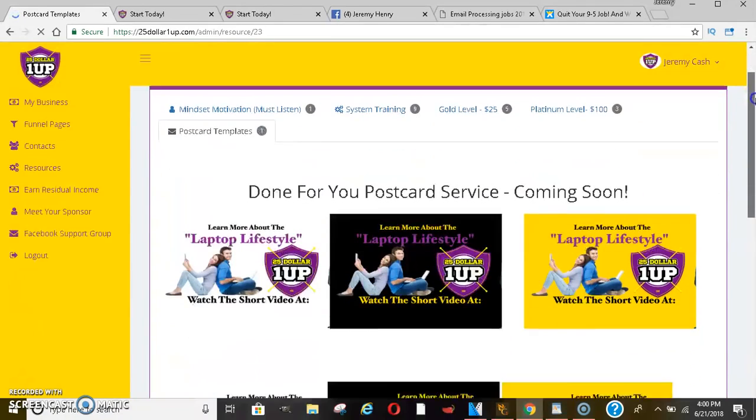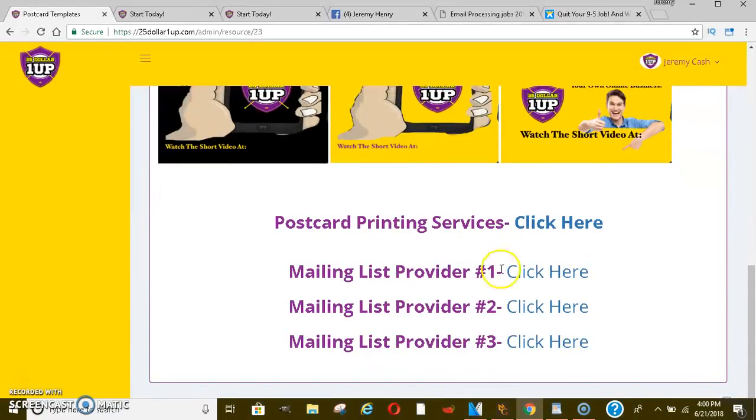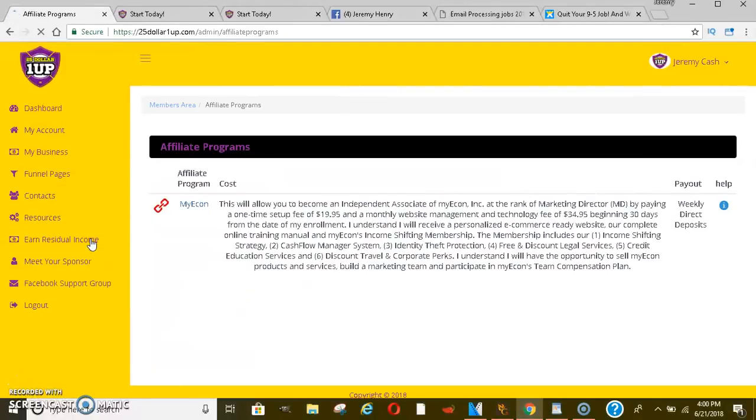They show you different postcard templates and mailing list providers you have access to. It's a really, really good system. They've also just implemented an earned residual income component through a brand new company called MyEcon. This isn't required, so if that's something you don't want to do, you don't have to. But if you do, you may want to get into it.